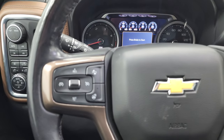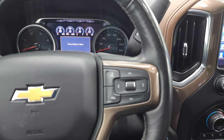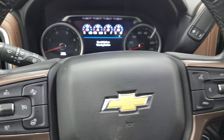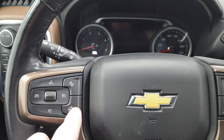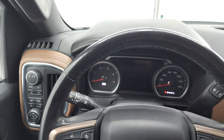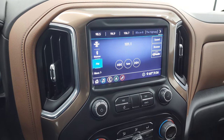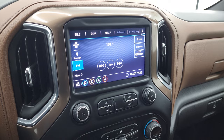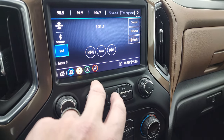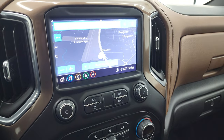This one comes with the heated, leather-wrapped steering wheel. You get Bluetooth and information center controls on the right, as well as cruise controls and heated steering wheel controls. I believe that's your adaptive cruise control right there. The steering wheel's in excellent shape. It comes with the Chevy infotainment system with AM, FM, and Sirius XM radio capabilities, as well as Bluetooth.